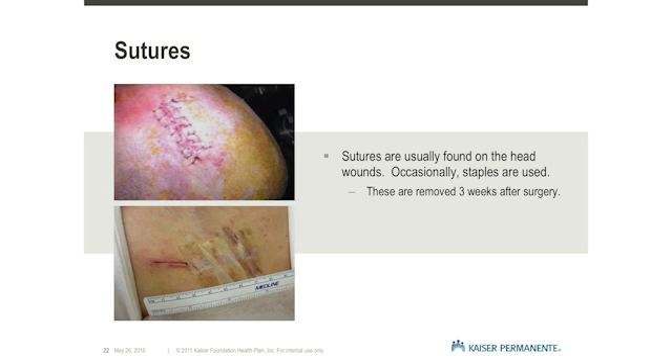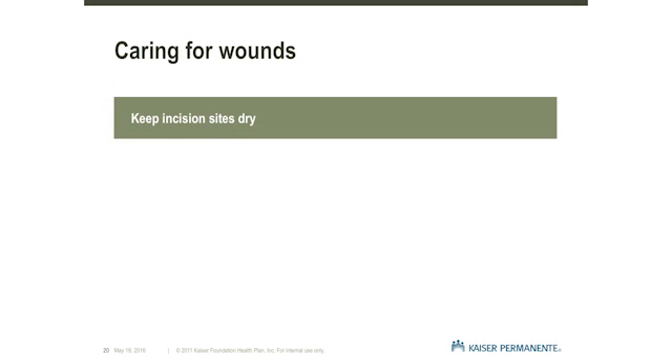The sutures on your head will be removed at your local Kaiser Permanente Clinic approximately three weeks after surgery. You will likely have Steri-Strip tape on your chest wall. They keep the incision closed, so please do not try to remove them. Steri-Strips will fall off on their own. Under the Steri-Strips, special sutures are placed beneath the skin which will be absorbed over time.